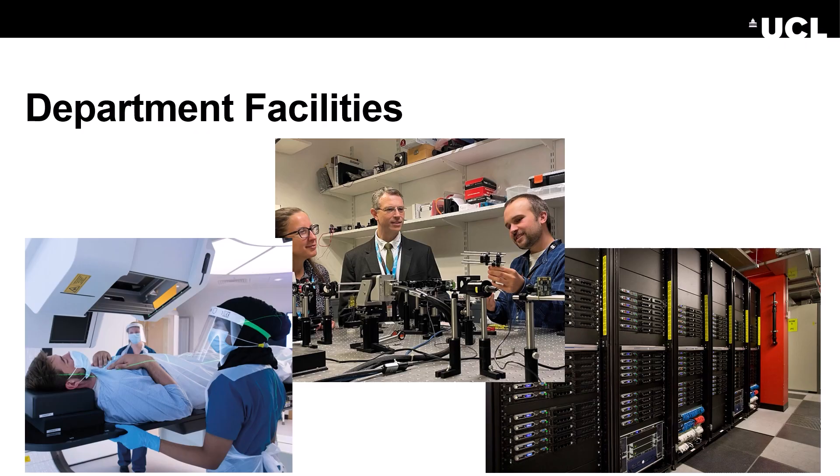Our department has access to a wide range of facilities. Because it's a medical physics department, we have lab space where we can develop new methods for medical imaging and medical physics. They can be tested, and it's also a place where we can collect initial data — prototype data — of new devices and new imaging methods.